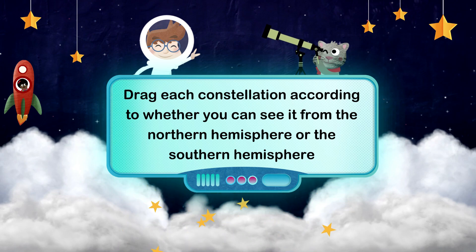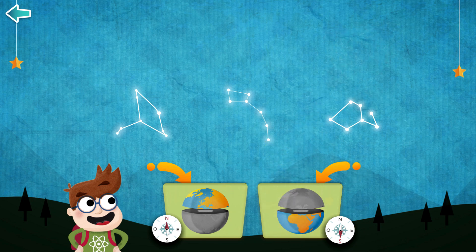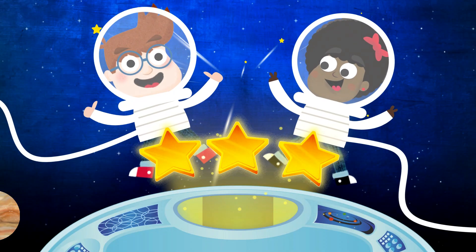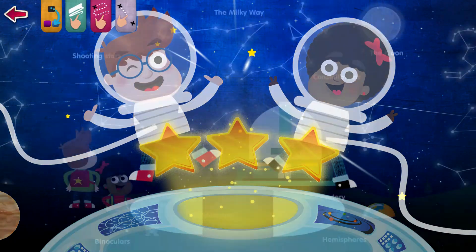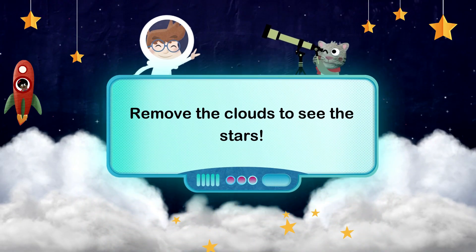Would you like to go? It must be a fantastic experience! Now, drag each constellation according to where you can see it from the Northern Hemisphere or the Southern Hemisphere. Remove the clouds to see the stars.